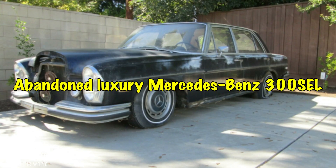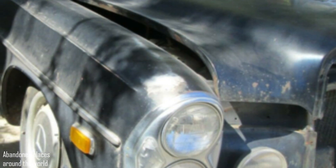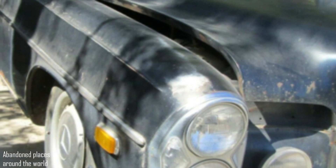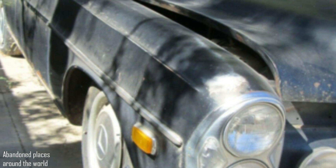Abandoned luxury Mercedes-Benz 300 SEL, just standing in the yard and rotting. Despite its worn state, this 1967 Mercedes-Benz 300 SEL still looks incredibly majestic.